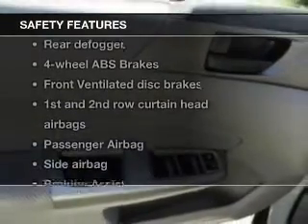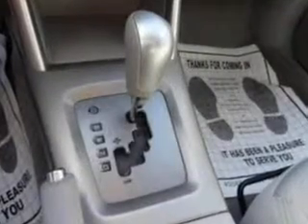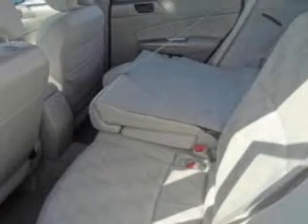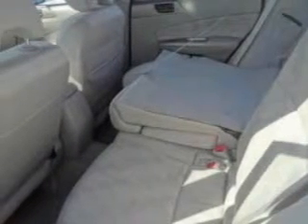Safety was made a priority with these features: curtain head airbags, side airbags, independent suspension, brake assist, traction control, and stability control. Let us put you in the driver's seat today. Call or click to contact us.